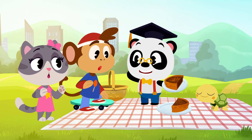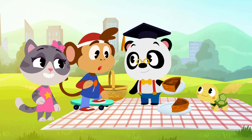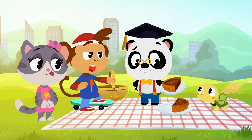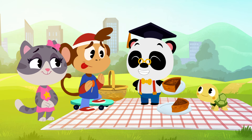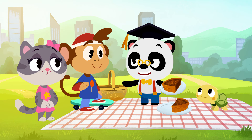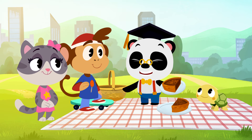Oh, hi there, Maymay! Hi, Bip. Hey, Dr. P! That pie looks really good. Yep, it does! Share! Good idea, Toto! Let's share our pie with our friends!